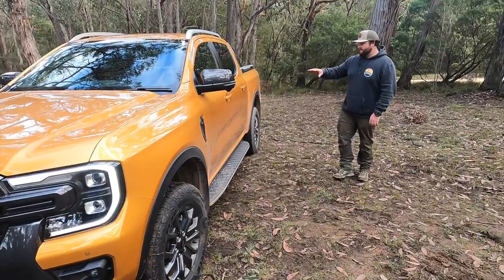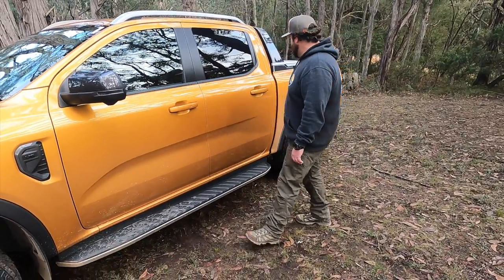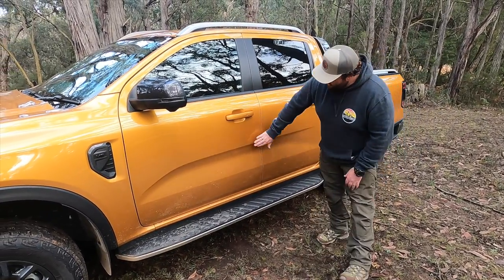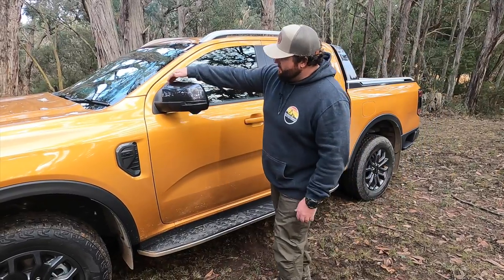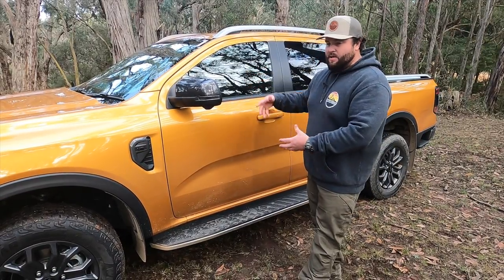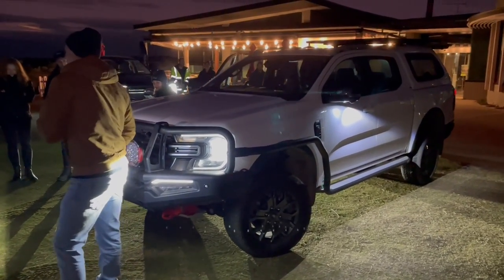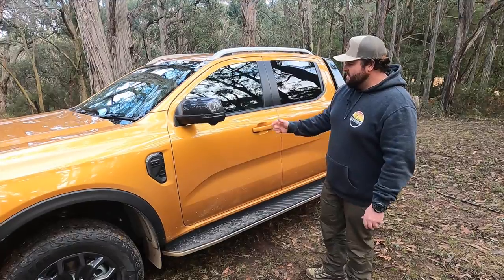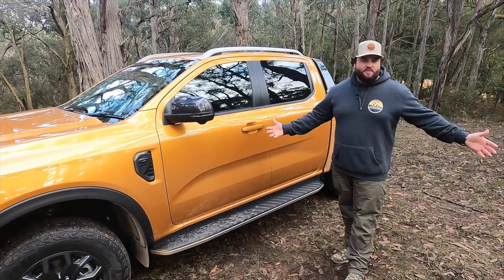Coming around the side of the Ranger — it's still the T6 platform, the cab is very much the same pillars and everything, but they've just beefed it up. It's 50mm wider now than the previous Ranger. You've got new shaped mirrors, and zone lighting underneath — from the display you can turn on lighting around your truck without having to mount auxiliary lights on roof racks. Hit the button on the dash or do it from the Ford Pass app, and you've got lighting ready to go for setting up camp in the dark.